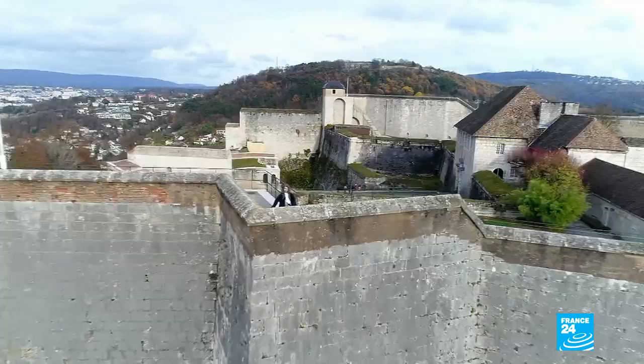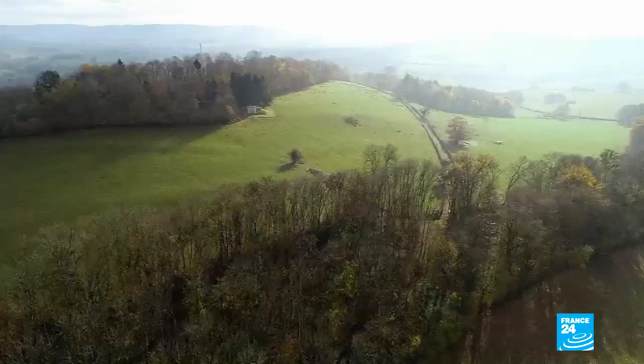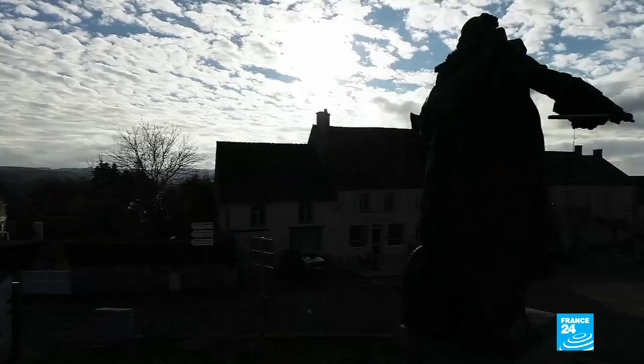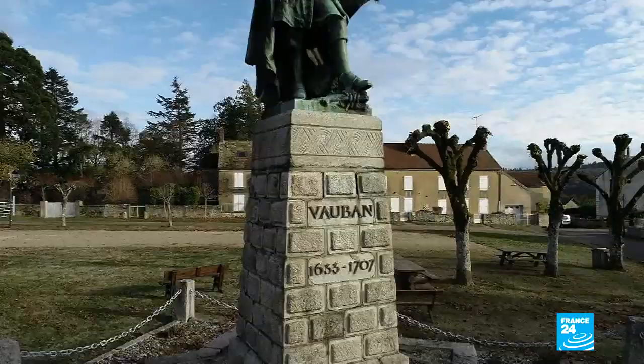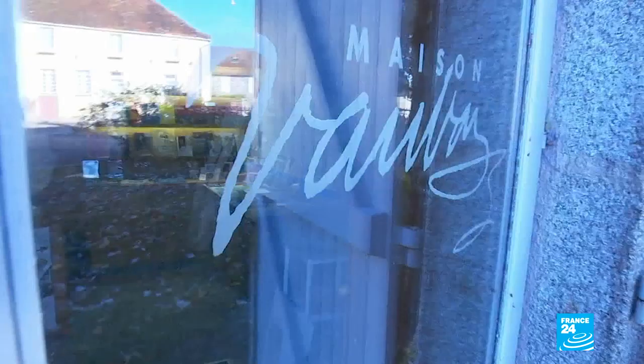This visionary never forgot his roots. His work owes much to his native land, the Morvan. His memory is still very much alive in these hills. There's a museum dedicated to him in his native village, which now also bears his name.